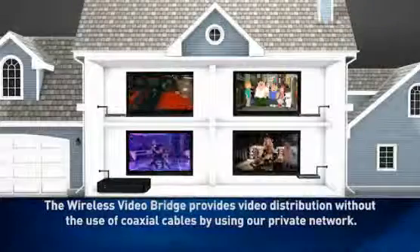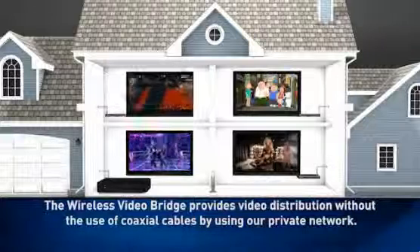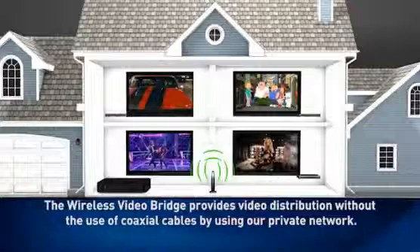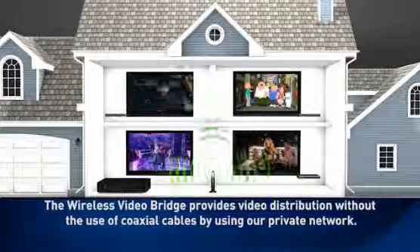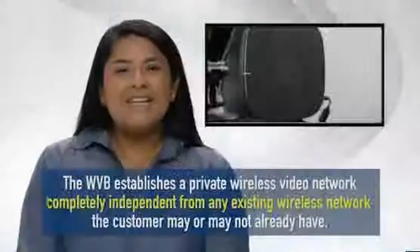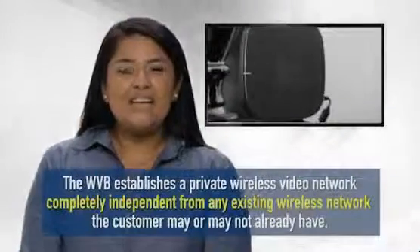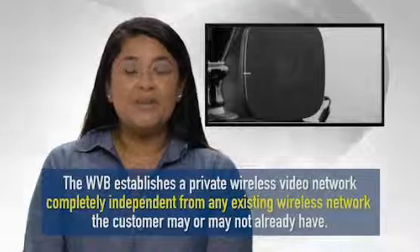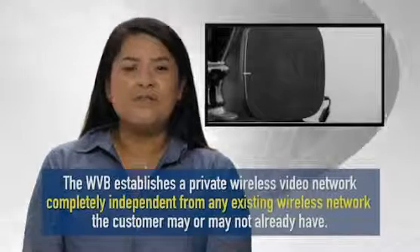The Wireless Video Bridge provides video distribution throughout the home without the use of coaxial cables at every TV, by creating a private network only accessible to DirecTV products. This private wireless network, created in the home by the Wireless Video Bridge, acts completely independent from any other wireless service customers may subscribe to.